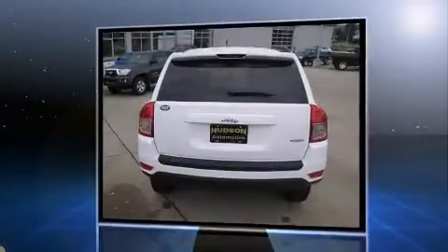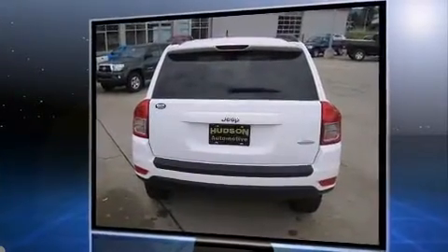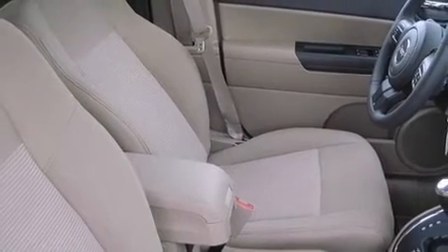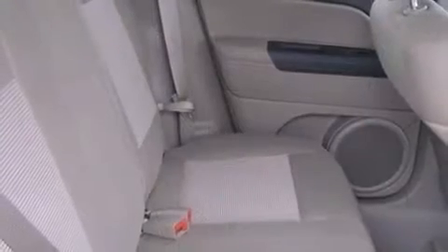Remote keyless entry and air conditioning are also included. With side curtain airbags supplementing the rest of the safety network, you can be assured that you and your passengers will experience top-tier protection.